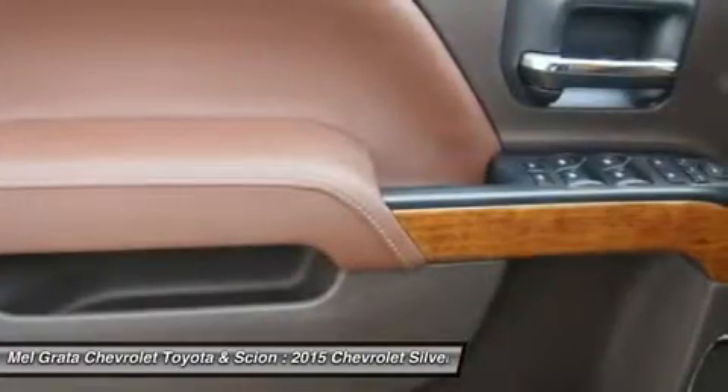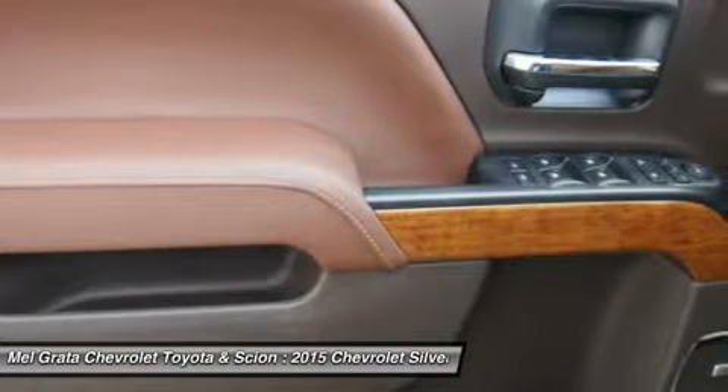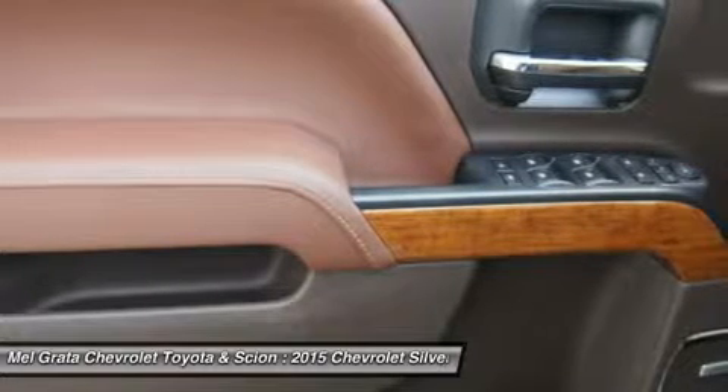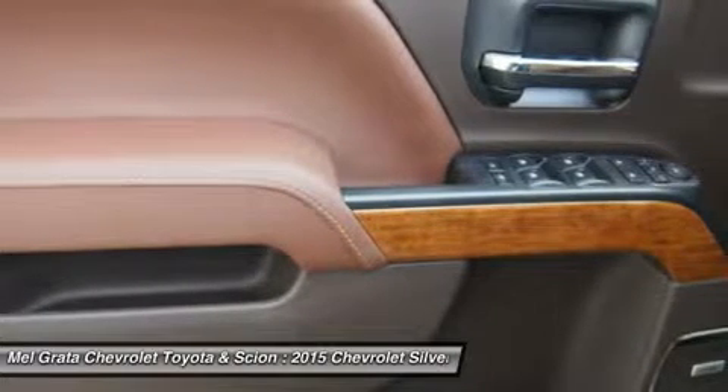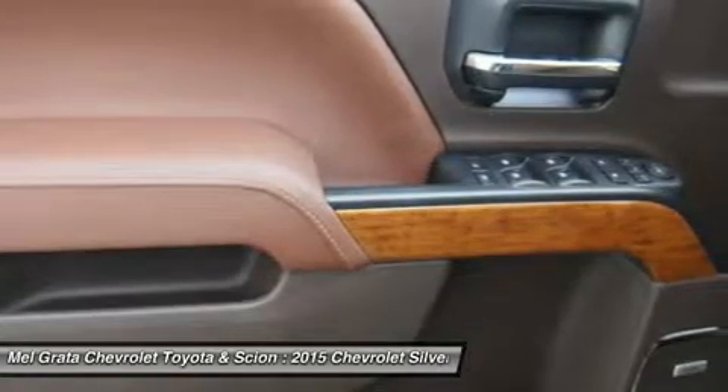Managing cargo is now easier as well, with a bed built from steel that's roll-formed, not simply stamped. New available load-bearing upper hooks are rated to help secure 250 pounds each.